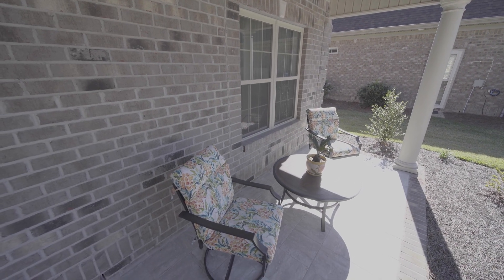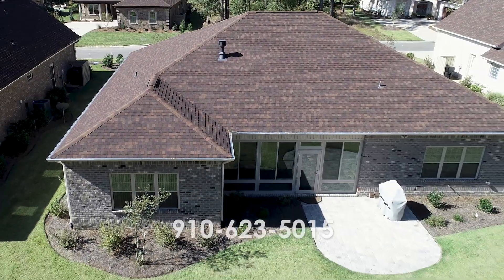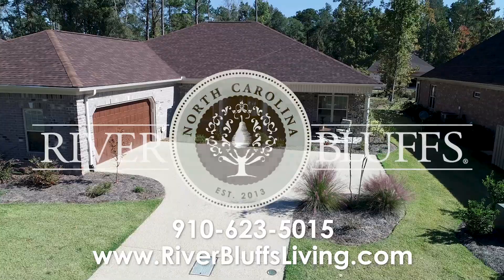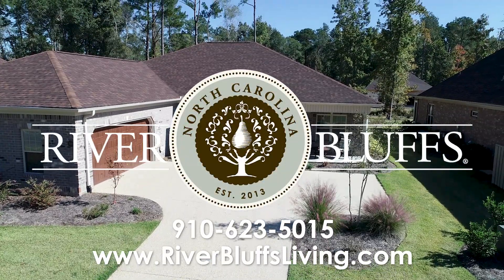To see this lovely home, call us at the sales office, 910-623-5015 or visit us online at riverbluffsliving.com.